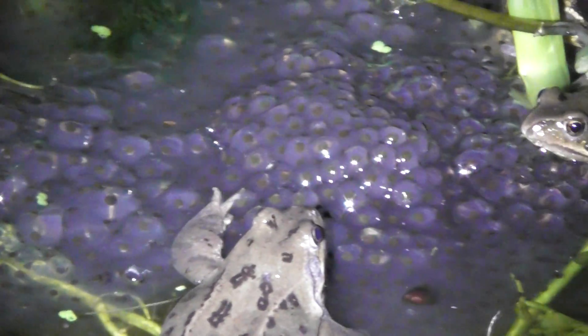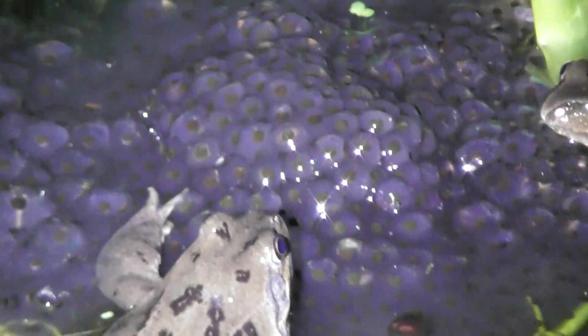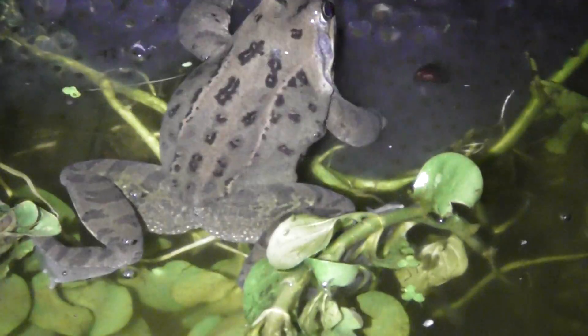That's what frog spawn looks like at night. It looks purple with black dots when you shine light on it, when it's pitch black.